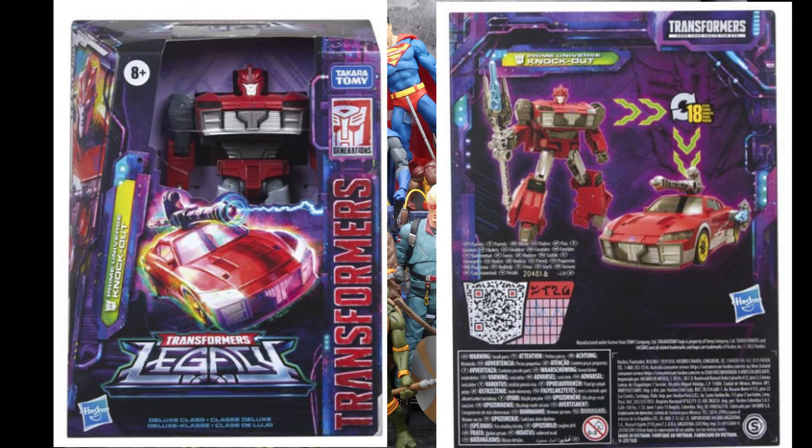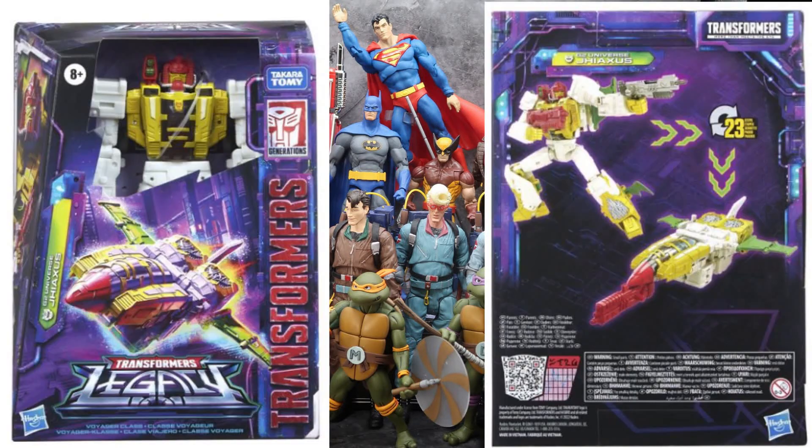I like the fact that they are branching out to all aspects of the Transformer universe and mythos to give us one line with everything in it, so you never know what you're gonna get. Which would explain this Voyager-class Jaxus — a G2 character from the comic books, now making his way into the mainstream. He was kind of a ruthless villain, and it's really cool to see him at a bigger scale. He turns into a jet, though I don't particularly like having his red gun sticking out the front of his jet mode.